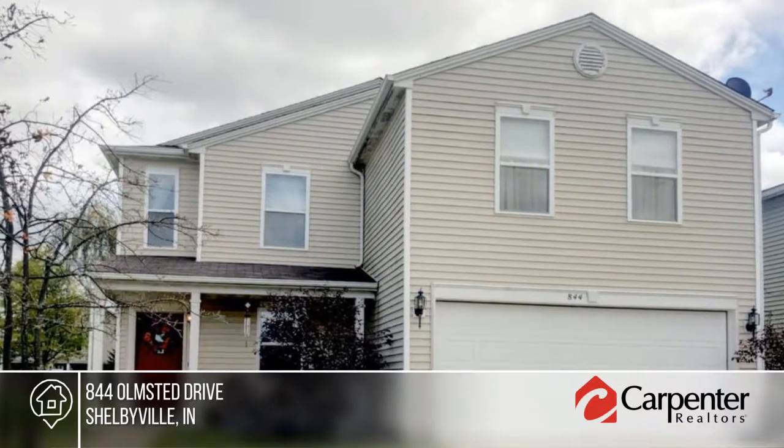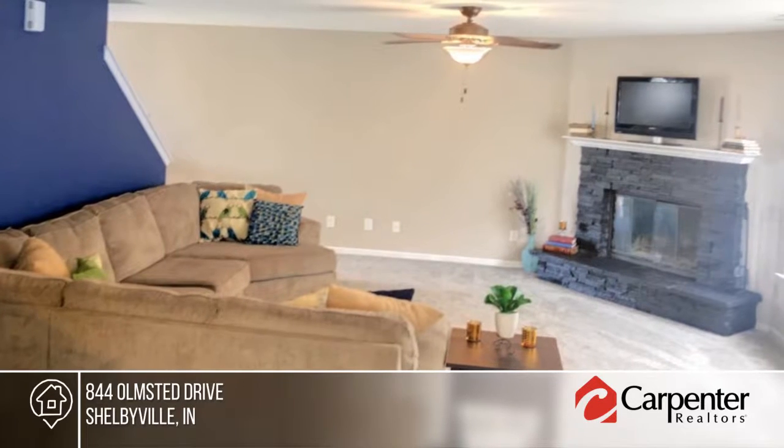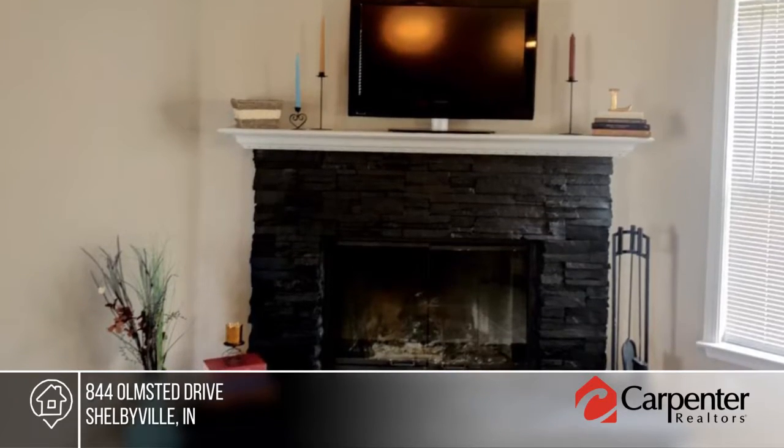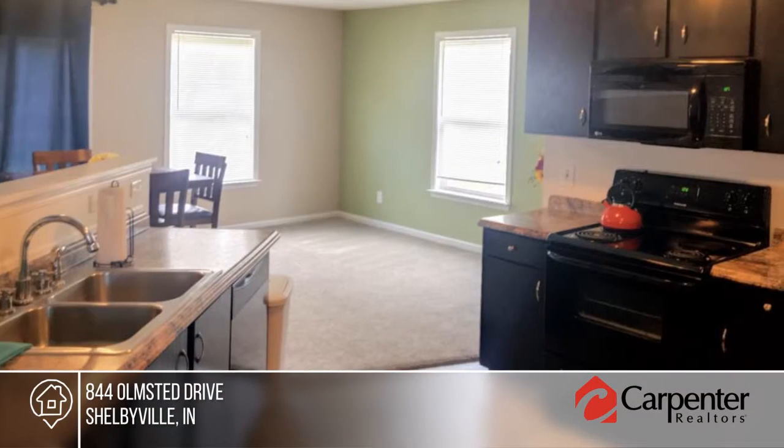Come and see this four-bedroom, two-and-a-half bath home that is ready and waiting for you. It features a separate dining room that could be used as an office or den. The master bedroom has double sinks and a walk-in closet.